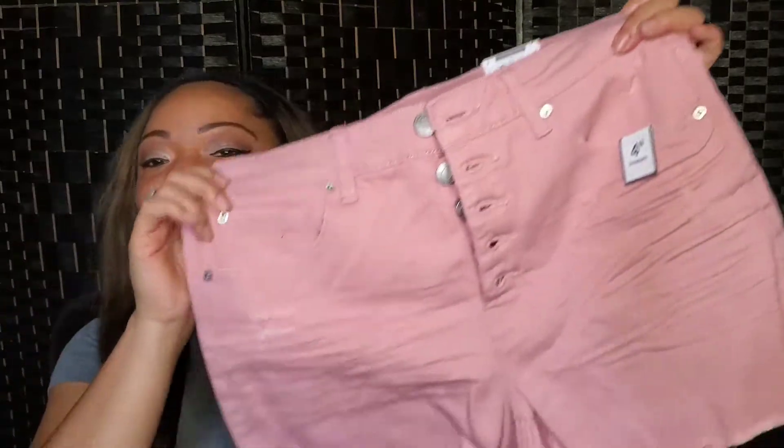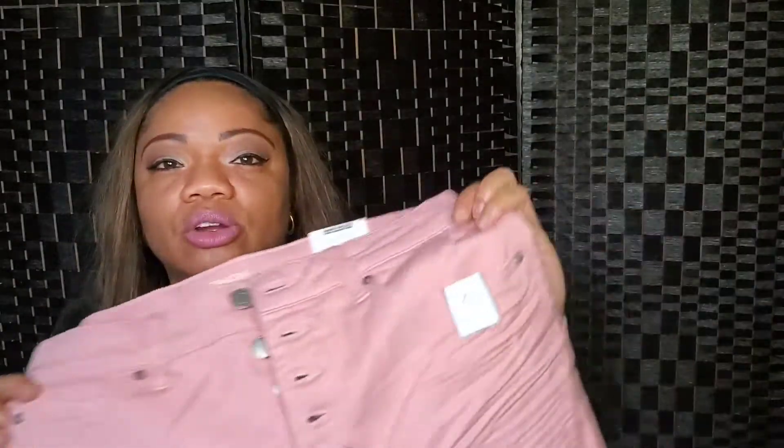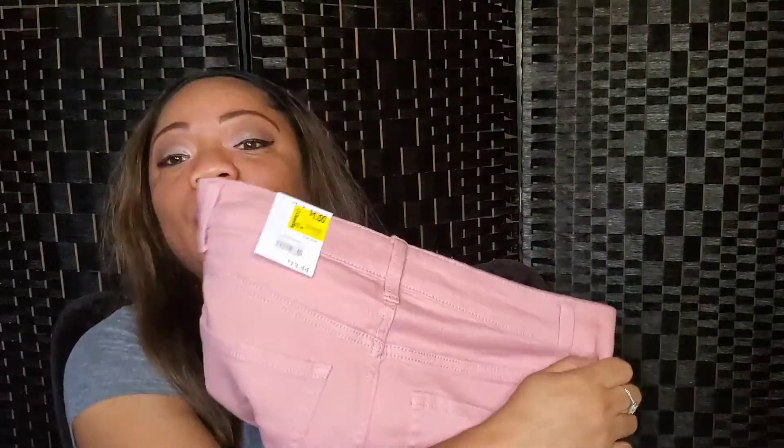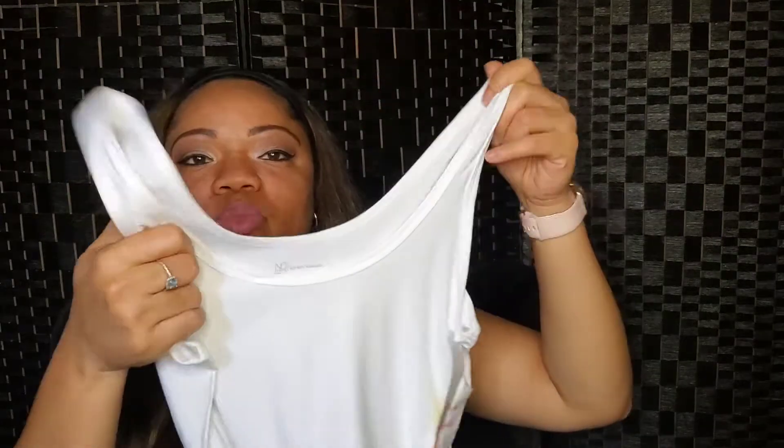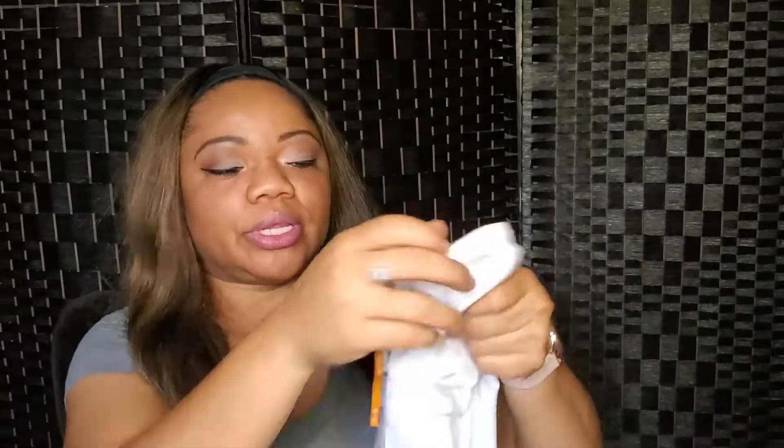That's it for my black-owned business haul. As a little bonus clip — I recently went to Walmart and found a rack where everything was one to three dollars, but when you get to the register the price changes. I found these shorts in a rose or blush color, size 8. At the time I didn't know, but they were one dollar from Walmart. I went crazy on that rack! I also found this shirt — a polyester-spandex blend, a little white top — for one dollar.